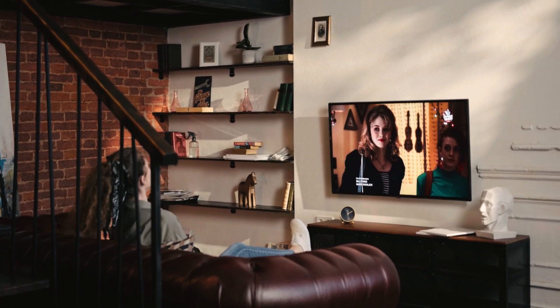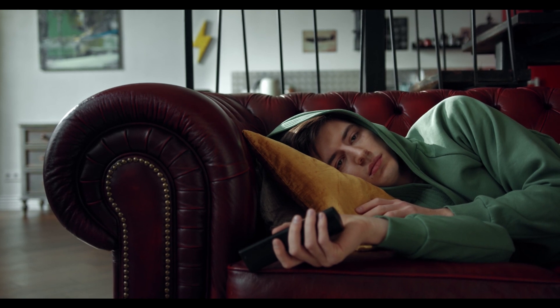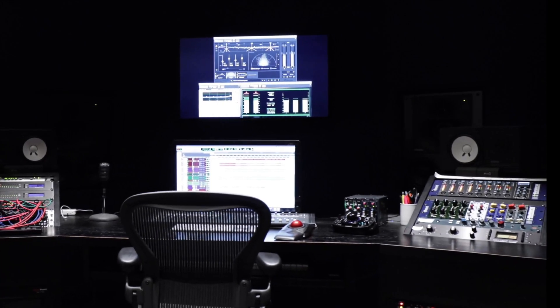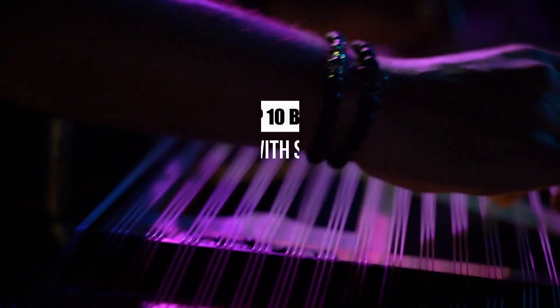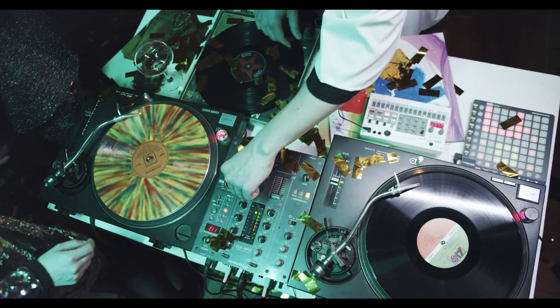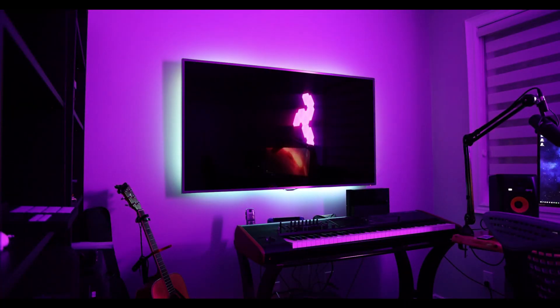Hey there, audiophiles and casual listeners alike. Are you tired of the tinny, flat sound from your TV speakers? Craving that cinematic, room-filling audio experience right in your living room? Well, you're in for a treat. Today, we're diving into the world of soundbars with subwoofers — the game changers in home audio for 2024. Stick around to find out which soundbar will transform your movie nights and music sessions into an immersive audio paradise.